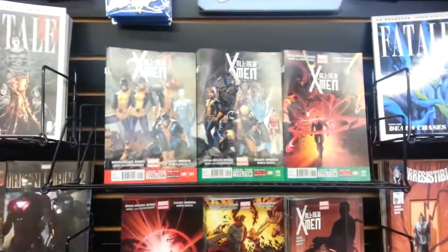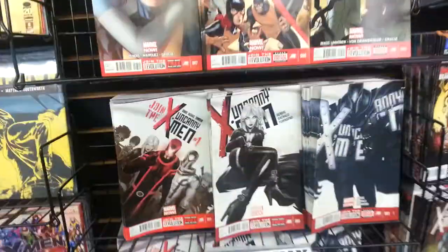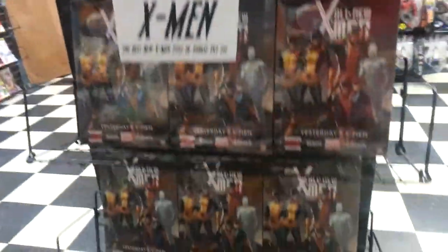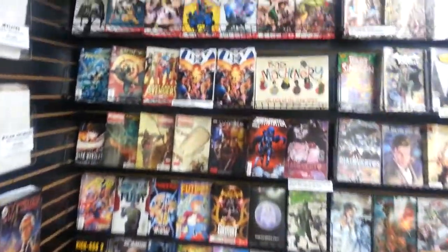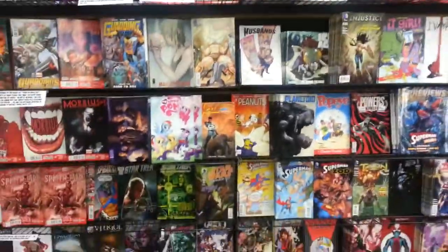If you're a fan of All New X-Men — and I am, I'm loving this series — they are incredibly well-stocked. Not only do they have all the single issues, they've got an impressive and deep display of the trades so you can easily get on board. It is like nothing I have seen this side of Midtown Comics or some of the biggest shops in New York or LA, but it is here in Maryland and it is unbelievable.